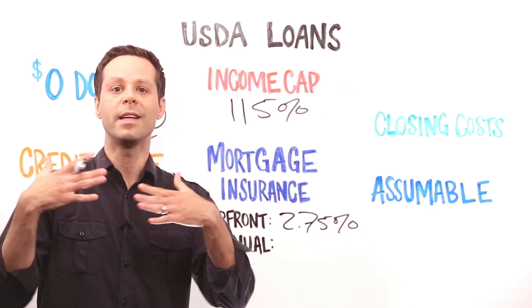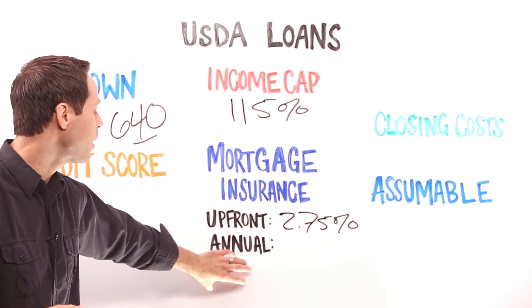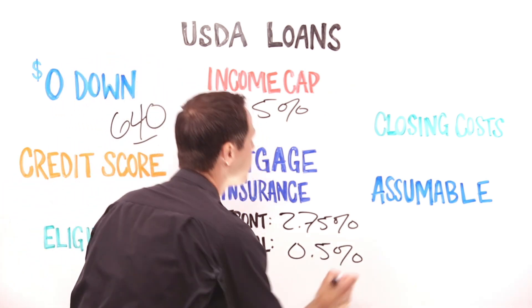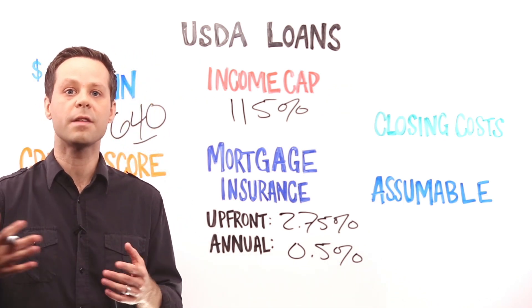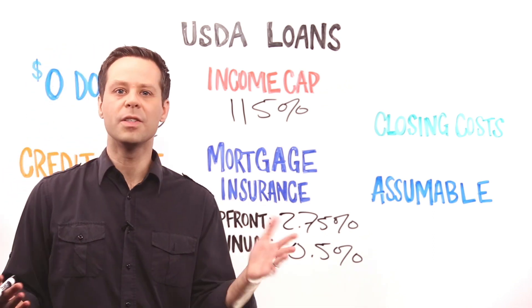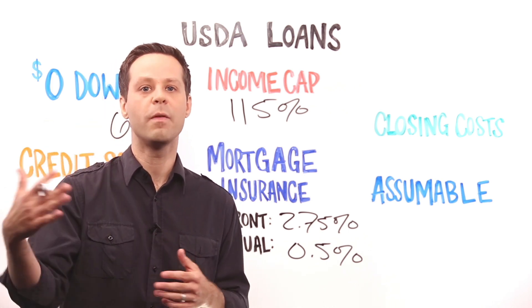It's not money you have to bring in cash to the closing table, but you end up borrowing more money. In addition, you've got an annual mortgage insurance premium to contend with. For USDA loans right now, this fee is 0.5% of the remaining loan balance. So on that same $250,000 loan, the typical USDA borrower starts with an annual fee of about $1,300, which divided by 12 comes out to about $110 a month on top of your mortgage payment.